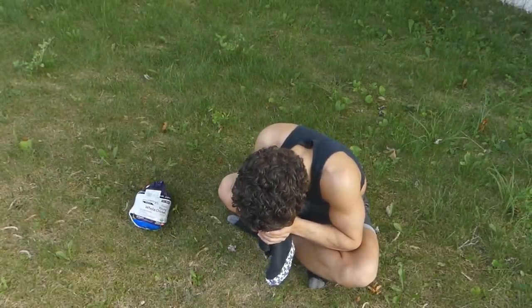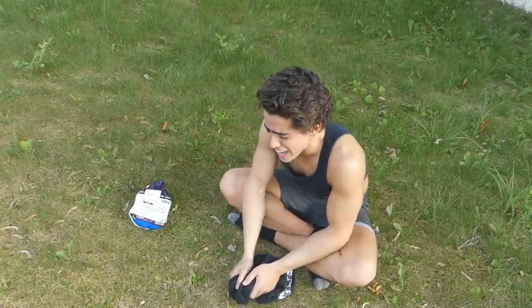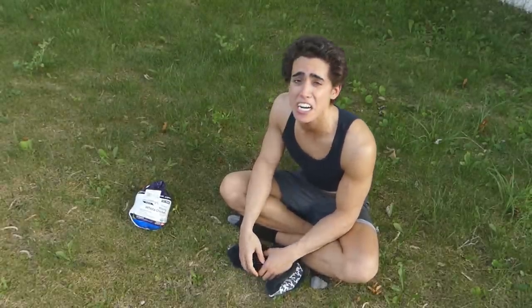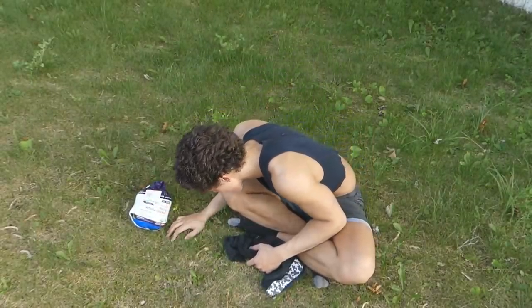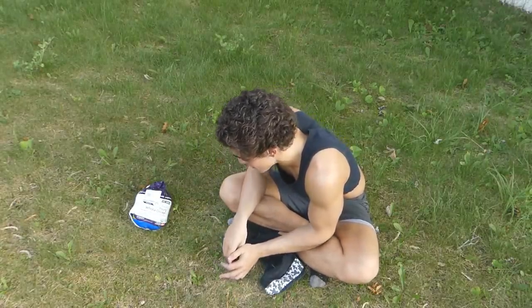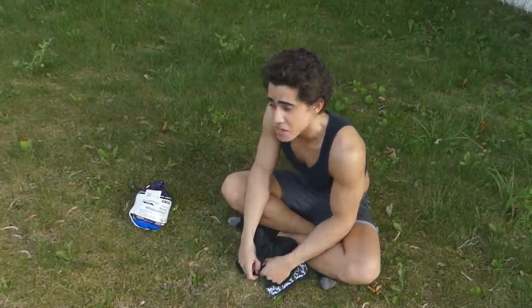Oh my god guys, I am so sad. I was in the supermarket supporting conventional agriculture just like every other vegan, and I found a chick — chicken. I found a chicken. It is today, July 5th, 2019, that we lay Mr. Giblets to rest. May he be forever in our hearts.